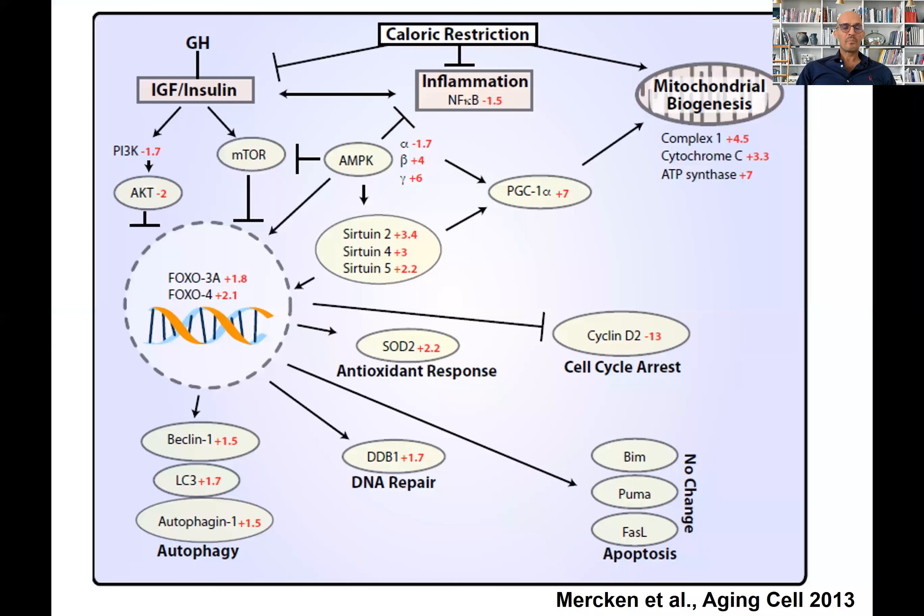Now, why is it important to lower your circulating insulin — both in the fasting state and after you eat something? Because whenever insulin and IGF-1 bind to the insulin/IGF-1 receptors present in all your cells, including cancer cells, you are activating the PI3K-AKT-FOXO pathway. The lower the insulin and IGF-1, the lower the activation of the PI3K-AKT pathway, and the higher the FOXO translocation to the nucleus and the DNA.